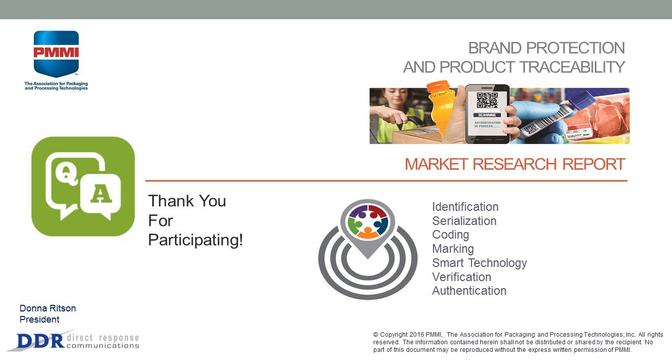On behalf of PMMI, I want to thank you for participating in today's webinar. You will receive an email to complete an evaluation on today's webinar — please complete it as soon as possible and let us know how we can improve our webinars in the future. I do want to apologize for the technical difficulties. I hope everybody has a wonderful day and we'll see you at the next webinar.